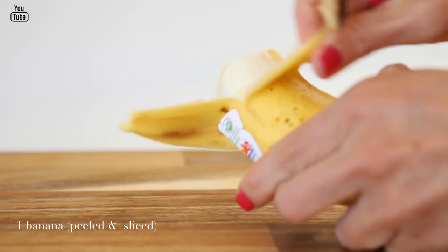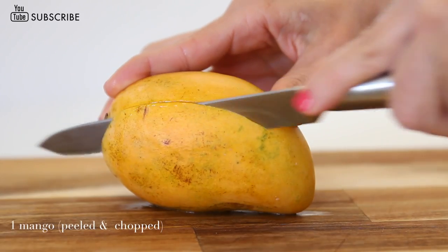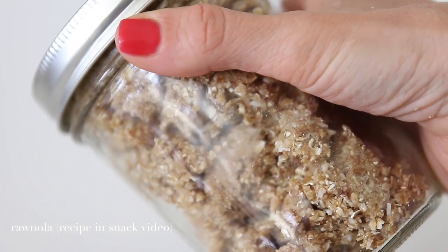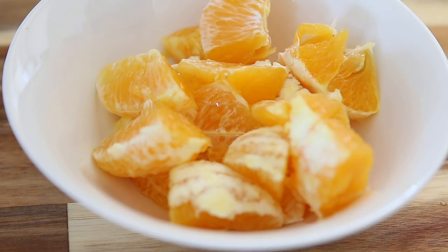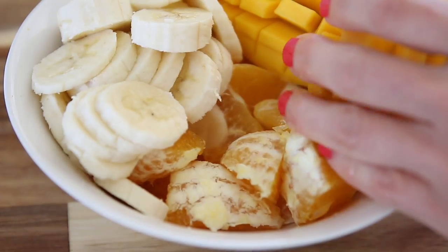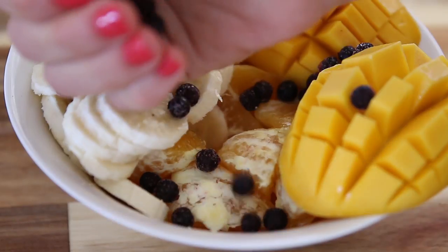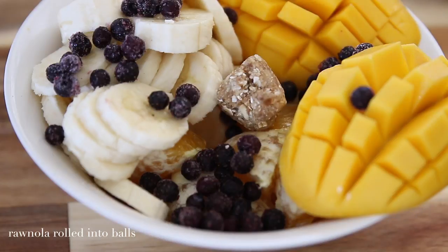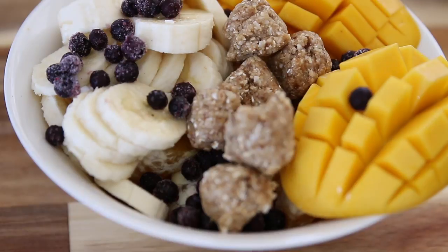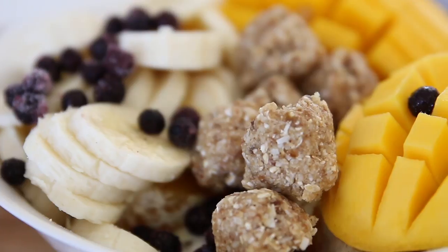This is a really simple, easy breakfast to put together, especially if you've already made the granola. The fruits I'm using are just ones I had on hand — use whatever you'd like. The granola recipe is in the snack video, linked below. All I'm doing is slicing up a few different fruits in a bowl and topping it with some granola. Make it enough that you feel satisfied. I'm rolling a little bit of the granola into small balls — it's a lovely sweet treat for breakfast, full of vitamins and antioxidants to get you started for your day.